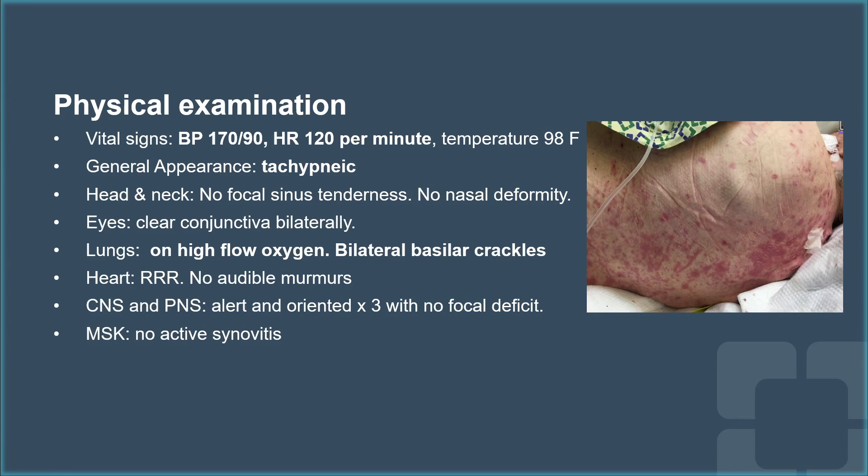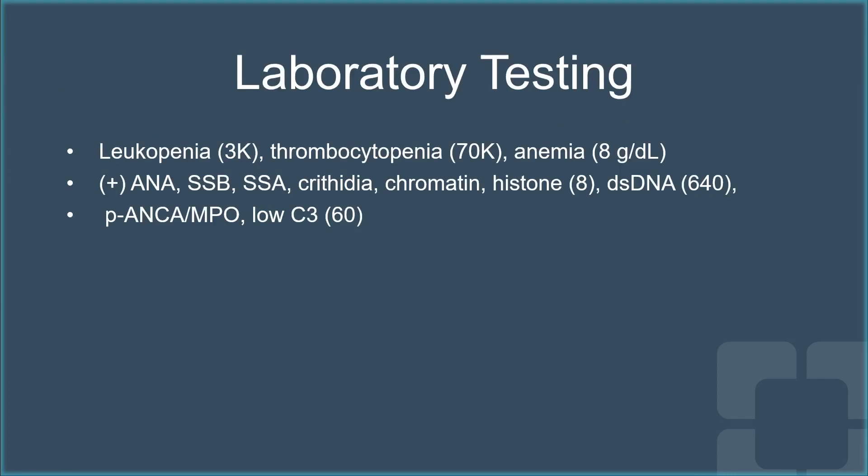she was hypertensive, tachycardic, and tachypneic. This is a photo of her skin rash. She was requiring high oxygen and had basilar crackles in both lungs.